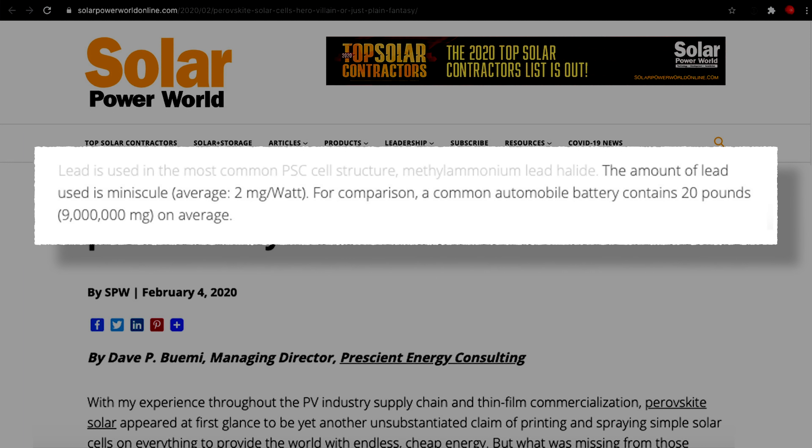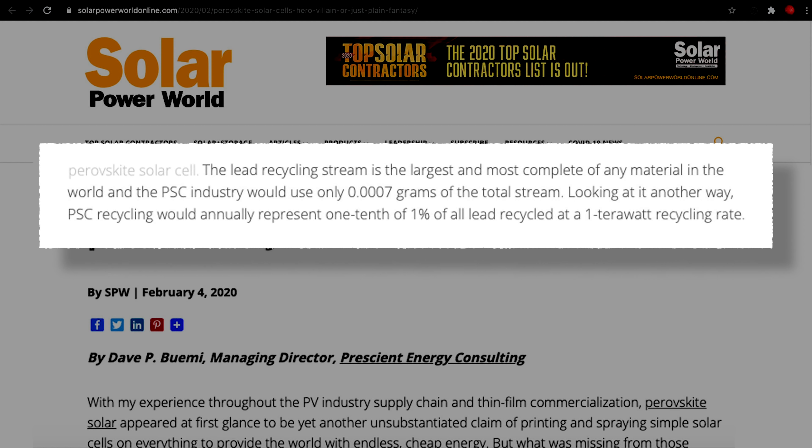One fly in the ointment is that the currently favoured metal for the central part of the ABX3 perovskite lattice is lead — a heavy toxic metal, so obviously not ideal. But as noted by Solar Panel World, the amount of lead used is miniscule, on average about 2mg per watt. For comparison, a common automobile battery contains about 20 pounds — or 9 million milligrams — of lead. The lead recycling stream is already the largest and most complete of any material in the world, and even at 1 terawatt worth of panels, perovskite recycling would represent just one tenth of 1% of all lead recycled globally. Alternatives like tin are also actively being developed for use in perovskite structures.